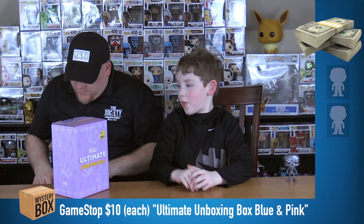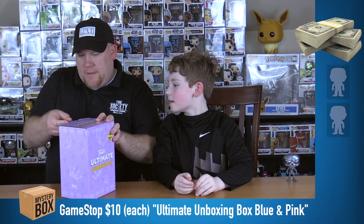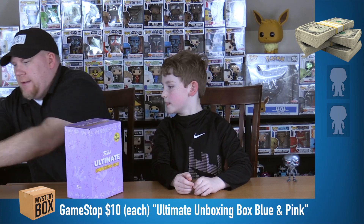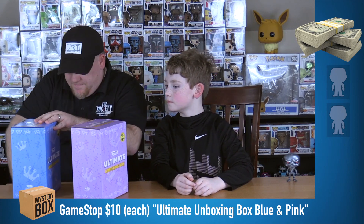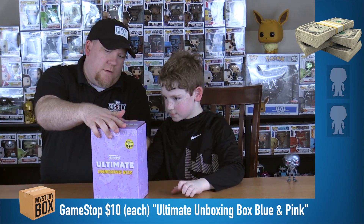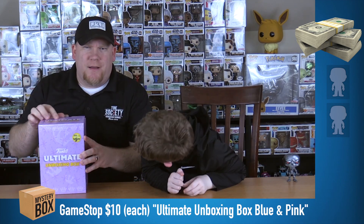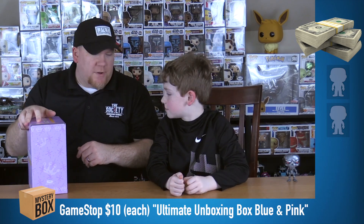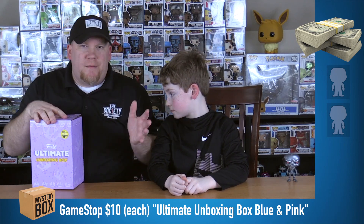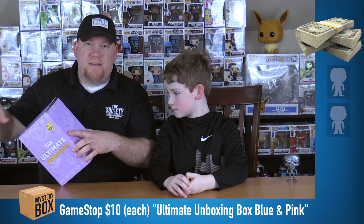The box is taped shut — got my blade. The tape has been dealt with. These are $10 each at GameStop, or maybe on GameStop.com — $9.99. The stated value apparently is $30 in here, but we're not going to care about value again today. This is just more about a fun unboxing, and there's a pop in here which makes it applicable to our channel.